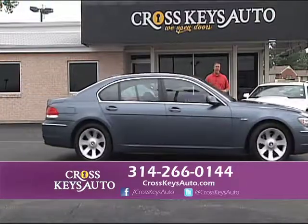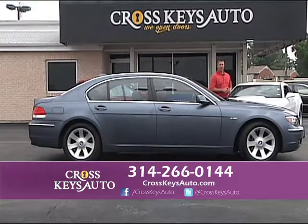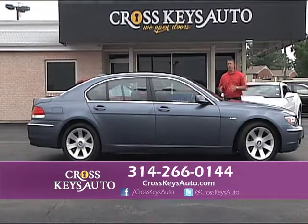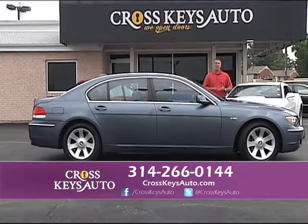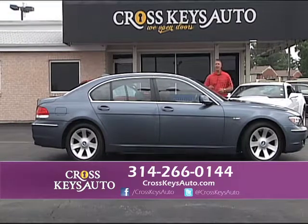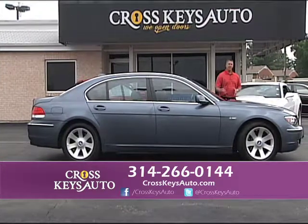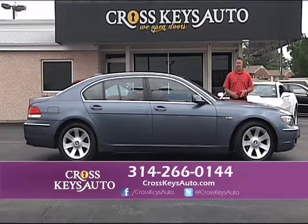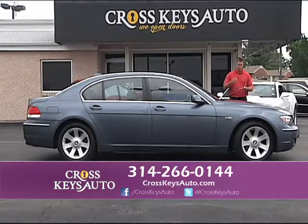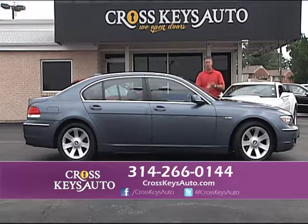2008 BMW — this is the big body, it's a 750Li. These cars new are $80,000 to $90,000. Whether you want the new bodies or the old bodies, I have them in stock — 3 Series, 5 Series, 6 Series, and 7 Series. This is a 2008, only has 60,000 miles on it. Navigation, leather interior, factory roof, brand new tires, perfect condition. These are not high-mile cars — these are affordable, low-mile luxury cars.